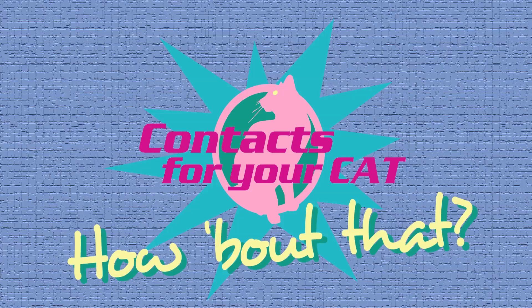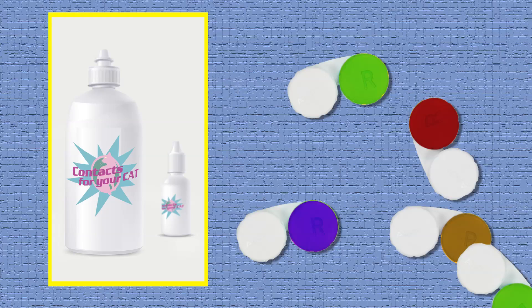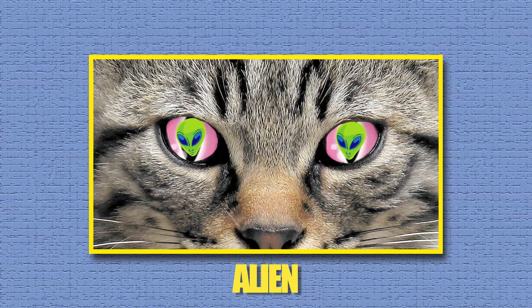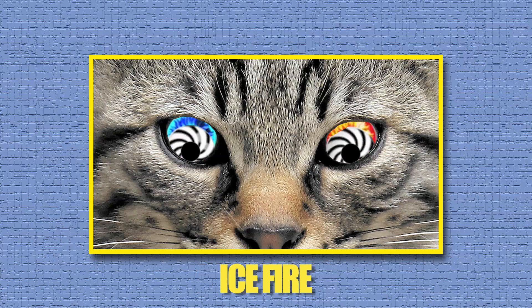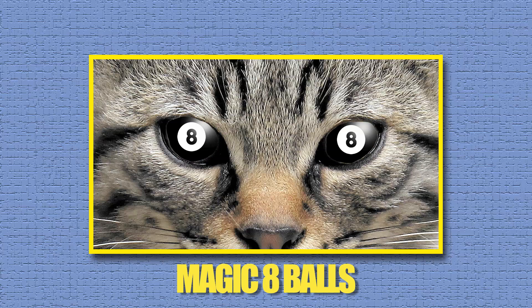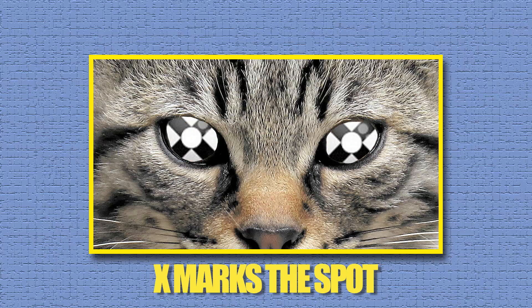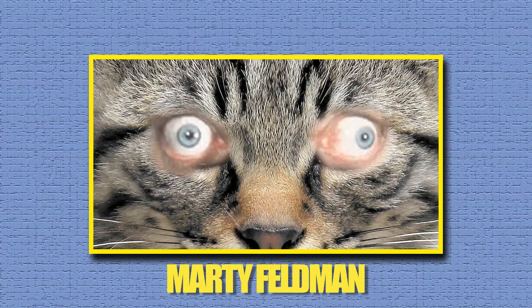Contacts for your cat — how about that? But that's not all. We offer a wide variety of specialty lenses for the cat with an eye for feline style: Alien, Hypnotica, Ice Fire, Zebra, Magic 8 Ball, Vampire, Puppy Dog, Bloodshot Drunk, X Marks the Spot, and Marty Feldman.